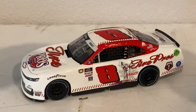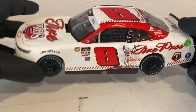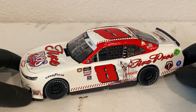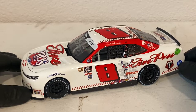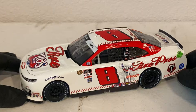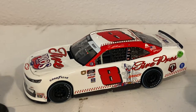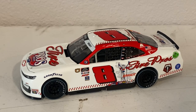Anyway, that's going to do it for this video on Josh Barry's 2021 Darlington throwback. Happy to have made videos in back-to-back weeks — I'm actually three for three now. I don't know what track they're racing at next week, but I'll see if I have something to review. If not I'll take a week off. Hope you guys enjoyed and I'll see you in the next one.